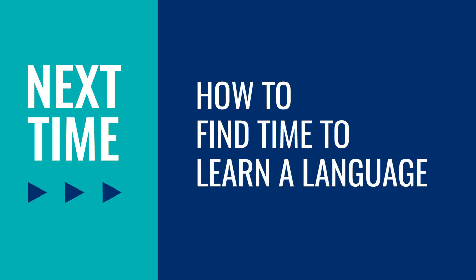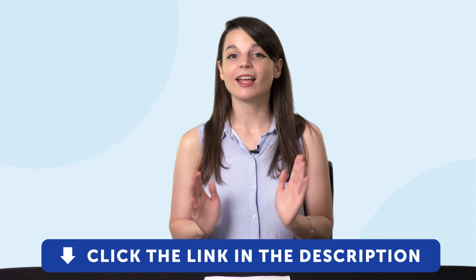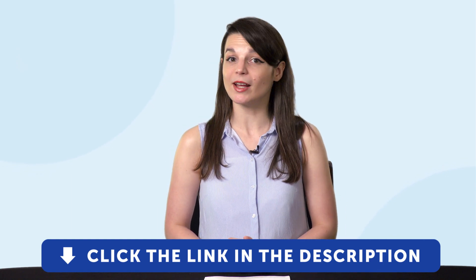Thank you for watching this episode of Monthly Review. Next time we'll talk about how to find time to learn a language. If you enjoyed these tips, hit the like button, share the video with anyone who's trying to learn a language, and subscribe to our channel — we release new videos every week. And if you're ready to finally learn a language the fast, fun, and easy way and start speaking from your very first lesson, get our complete learning program. Sign up for your free lifetime account right now by clicking the link in the description. See you next time, bye!